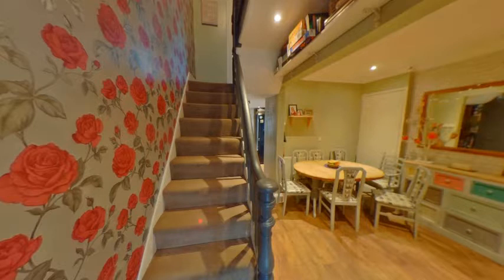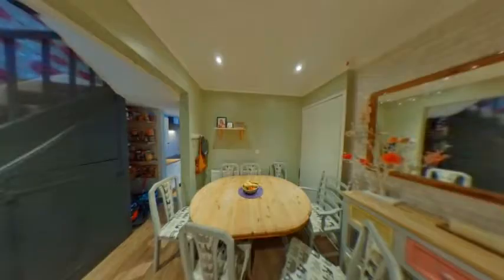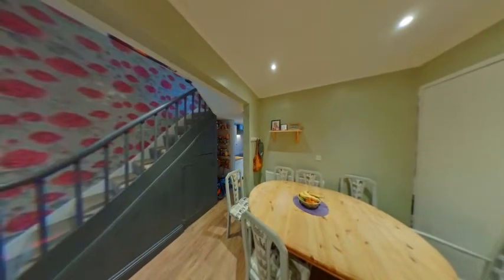The open plan dining area has ample room for a good sized dining table, plenty of shelving, a cupboard housing the gas boiler, a radiator, and further storage under the stairs and a small larder cupboard.